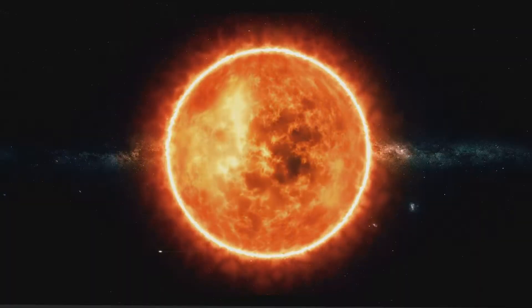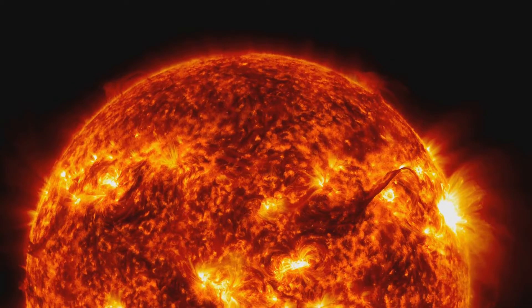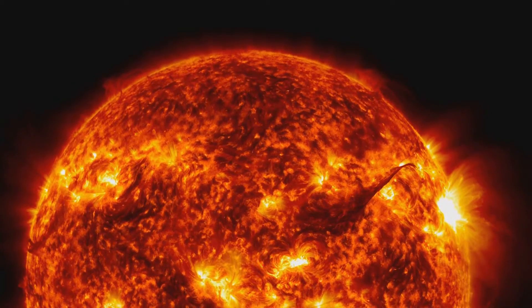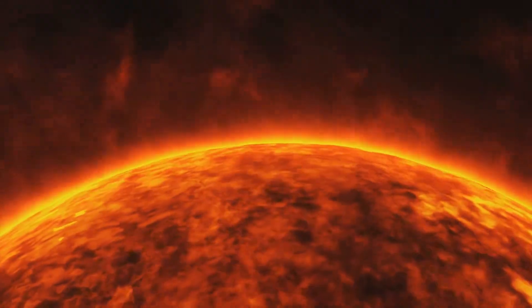The sun is not a solid ball of fire as it might appear. It's a giant ball of plasma, a superheated state of matter where electrons roam free. Think of it as a gigantic glowing ocean of charged particles.